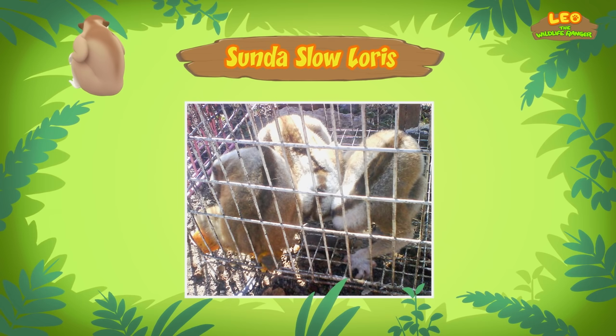Bees are attracted to brightly colored flowers. Perhaps you can start looking for those. Good luck, Junior Rangers! Thank you, Ranger Rocky! Here we are at the flower field. I see flowers, butterflies, birds, but no bees. Let's try to look for a beehive in a tree. What is it, Hero? You already found a beehive? Great work! But this bee looks a bit different, though.